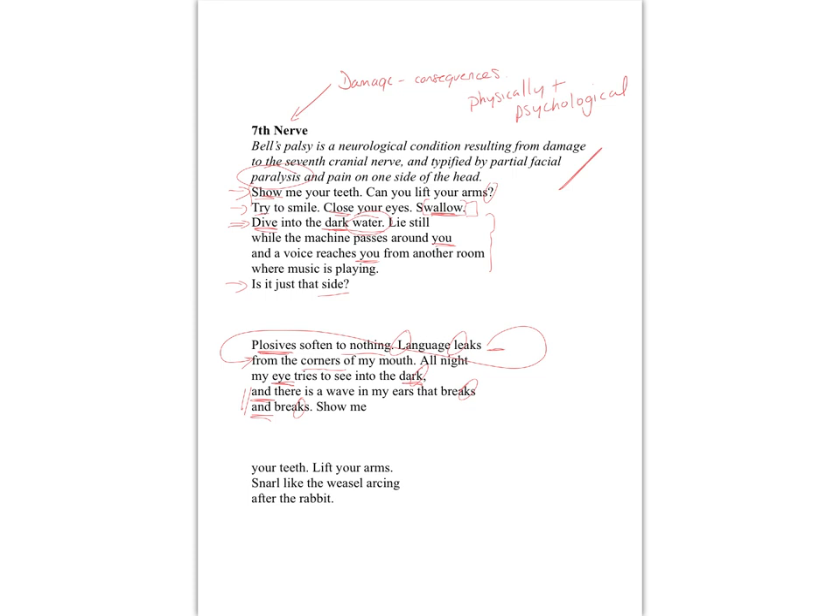Then we have the repetition of 'show me your teeth' from the first line, very deliberately split over the stanza — it has an altogether different feel. This command — 'show me your teeth, lift your arms' — it's not a question this time, it's a command. So that's altered from the last time: is she feeling more ordered around, or is she giving herself these commands?